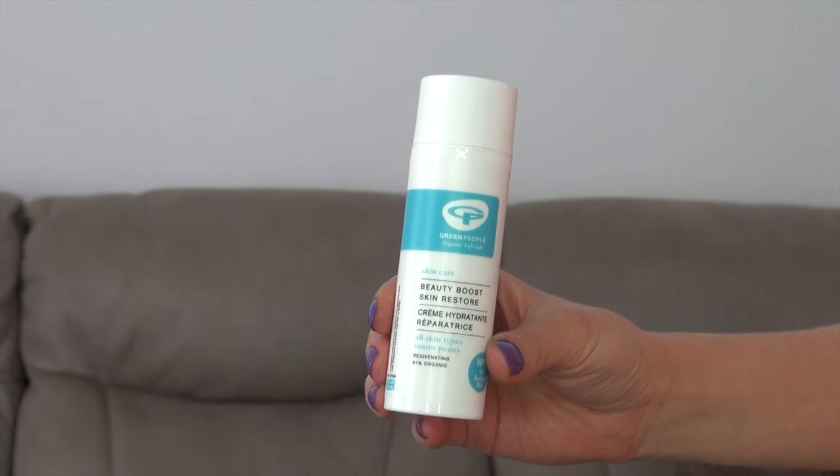First up is a product from Green People - this is the Beauty Boost Skin Restore. This product is amazing, I love it so much. I've come to a time in my life where I realize I need to spend more time on my skin and look after myself more, because I'm getting older. I see a few fine lines and I need to look after myself more than I did in my teens when I did absolutely nothing. Green People has recently released this.